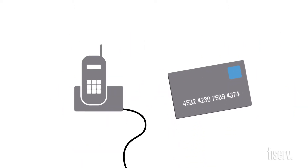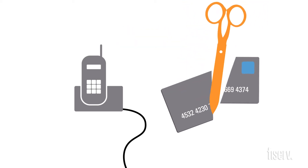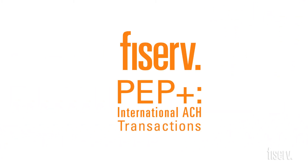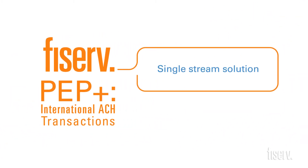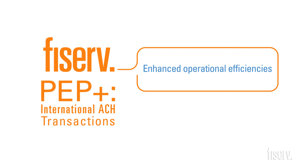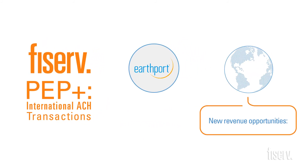Wire and card transactions are expensive and not practical for all payment situations. It's time to offer your customers an alternative and better way to service their needs. International ACH is the single stream solution that leverages the reliability of your current ACH payment processing for enhanced operational efficiencies, and adds the security and expertise of a worldwide expert in cross-border payments.